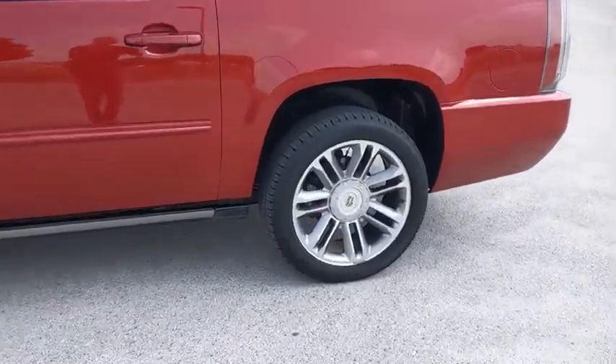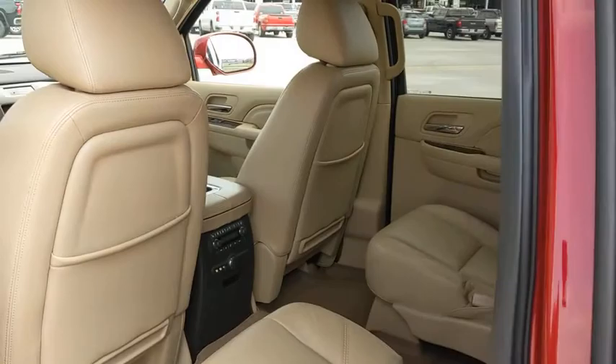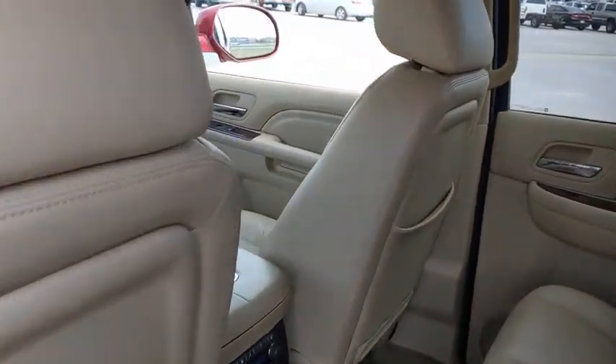Navigation package, leather-wrapped steering wheel, Bluetooth, power steering, adjustable steering wheel, floor mats, four-wheel disc brakes.